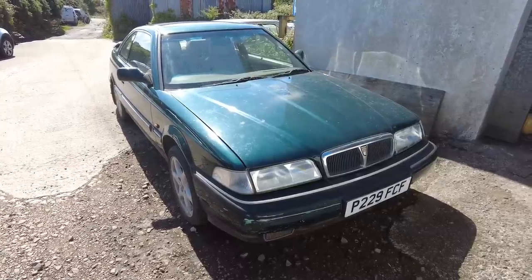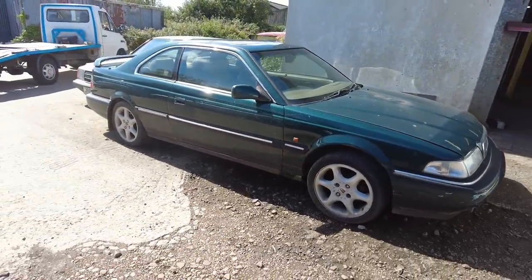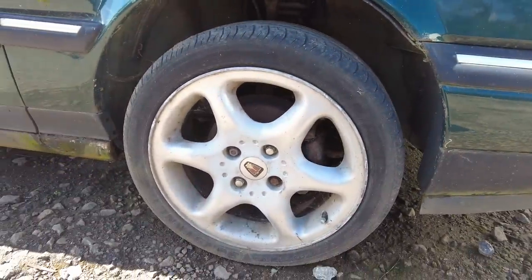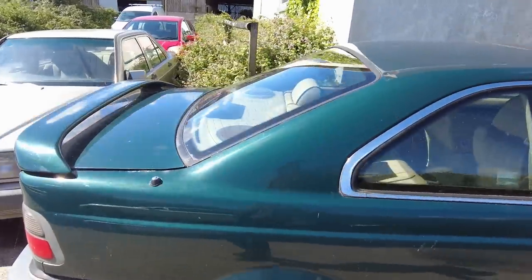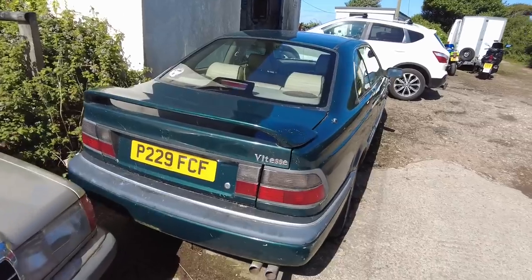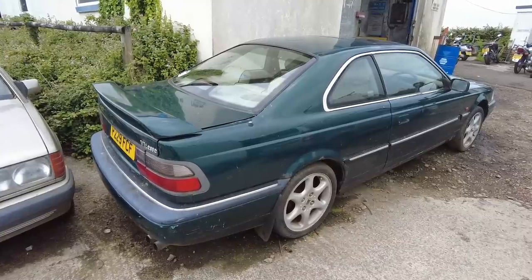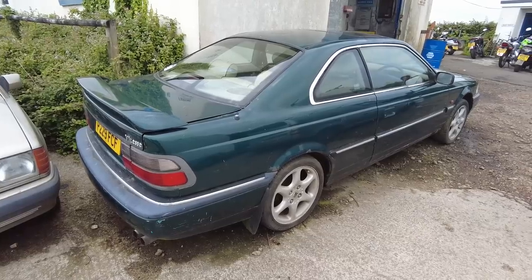To the casual observer, this may well look like an old Rover 800, and it is. But it's only when you walk around the side of this car that you realise things are far from normal. For one, it looks like two of the doors have been nicked. Two, it has these rather large 17-inch alloy wheels. As we start to look at the back end, you know something is indeed very different about this Rover. This is a Rover two-door coupe turbo Vitesse, and there's only nine of them known to exist. It is exceptionally rare.